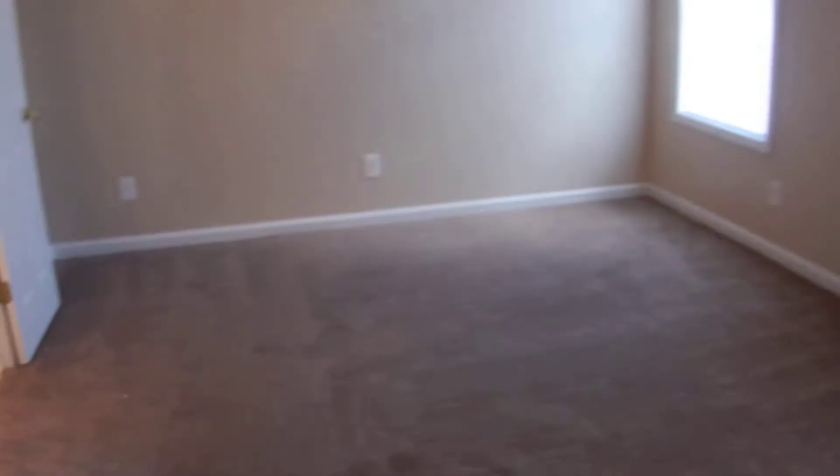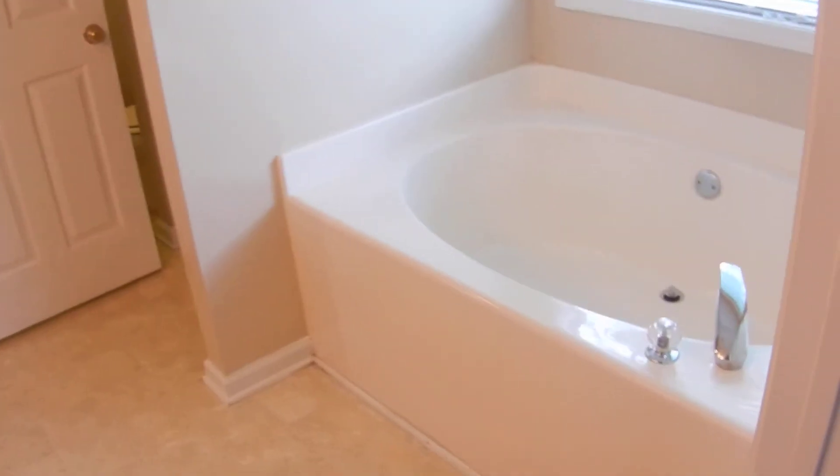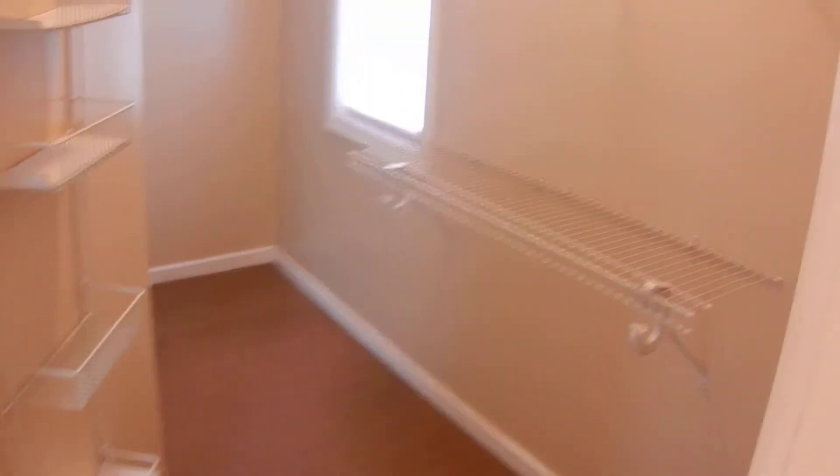The master bedroom has tray ceilings, new carpet and paint. The master bathroom has double doors that lead in, a double vanity, a big garden tub, and a huge walk-in closet. There's also a separate shower and a toilet that make up the master bathroom.